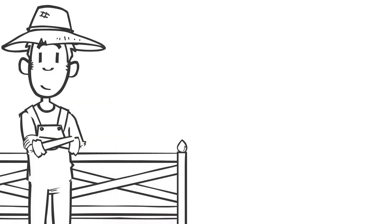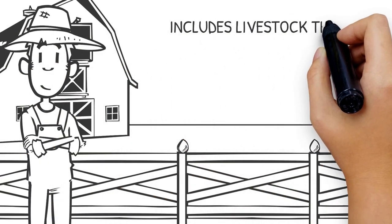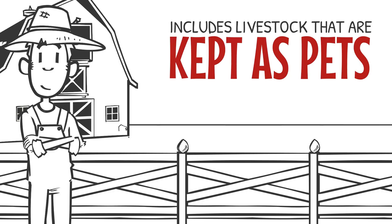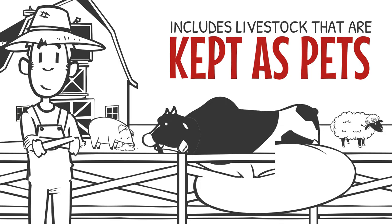Anyone with livestock needs to register a PIC for their property. This includes livestock that are kept as pets and will never enter the food chain. Even one pig, cow, sheep, or goat on a property needs a PIC.